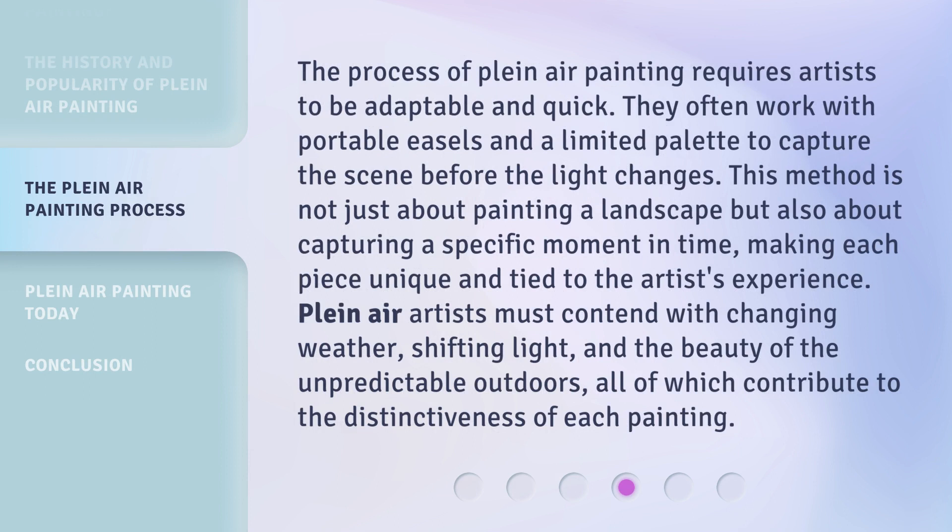The process of plein air painting requires artists to be adaptable and quick. They often work with portable easels and a limited palette to capture the scene before the light changes. This method is not just about painting a landscape but also about capturing a specific moment in time, making each piece unique and tied to the artist's experience. Plein air artists must contend with changing weather, shifting light, and the beauty of the unpredictable outdoors, all of which contribute to the distinctiveness of each painting.